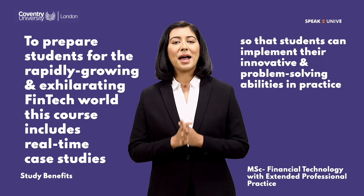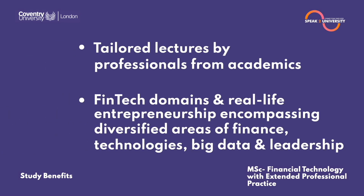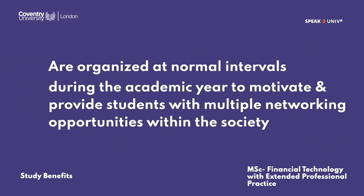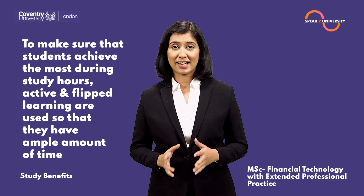Tailored lectures by professionals from academia, fintech domains, and real-life entrepreneurship — encompassing diversified areas of finance, technologies, big data, and leadership — are organized at regular intervals during the academic year to motivate students and provide multiple networking opportunities within the industry.